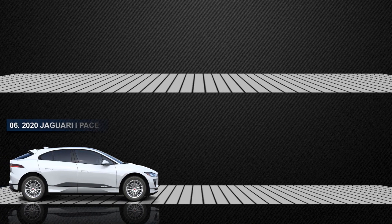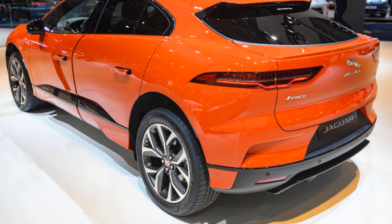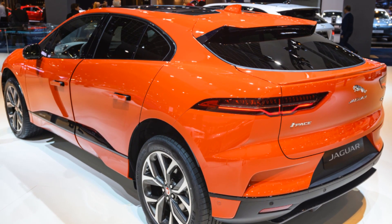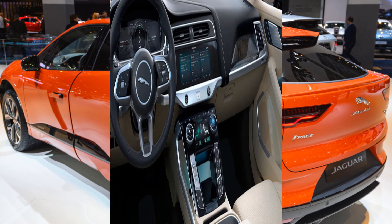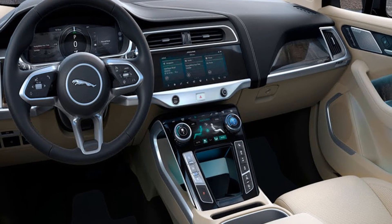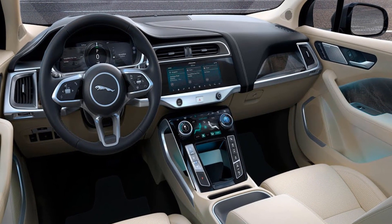At number 6, the Jaguar I-PACE is the first electric SUV from a premium European automaker, produced by British automotive company Jaguar Land Rover under their Jaguar marque. The Jaguar I-PACE launched with an EPA-rated range of 234 miles and a total power of 395 horsepower. The car sprints from 0 to 62 miles per hour in 4.8 seconds, with an electronically limited top speed of 124 miles per hour. The I-PACE is loaded with advanced safety systems, a dual-screen infotainment system, a 12.3-inch driver display, a premium audio system, synthetic leather seats, and a panoramic sunroof.